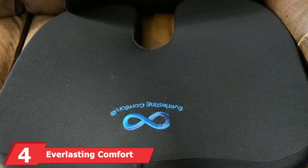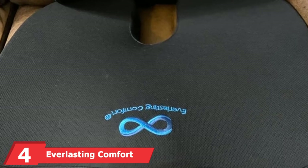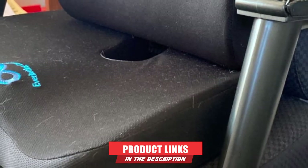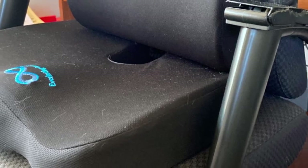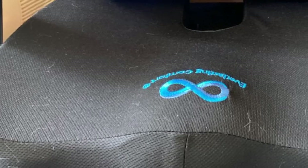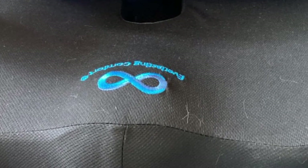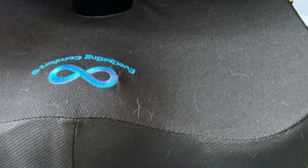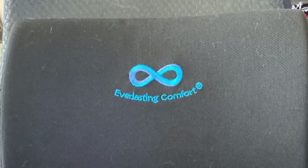Next at number 4, we have the Everlasting Comfort Memory Foam Seat Cushion, available in combination with a lumbar pillow. This cushion comes with gel-infused memory foam that conforms to the contours of your shape for ultra comfort. The gel utilizes heat-responsive technology that absorbs body heat before releasing it through ventilation holes to keep you cool during those long journeys. It is considered one of the best seat cushions for truck drivers because it also has a non-slip bottom and an ergonomic design to suspend your tailbone or coccyx off hard seating.